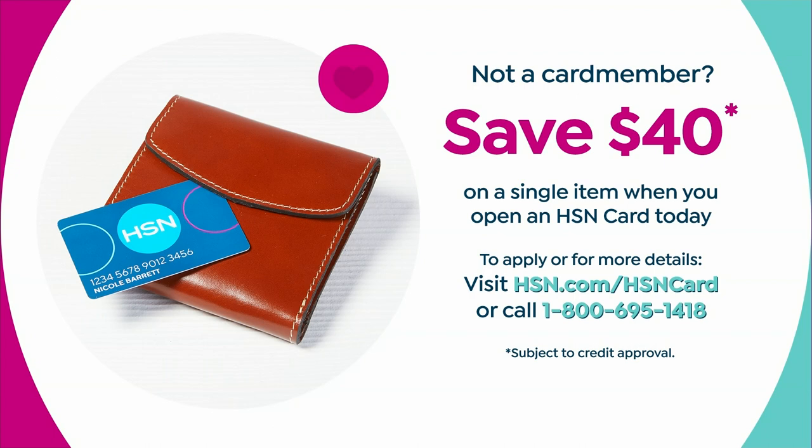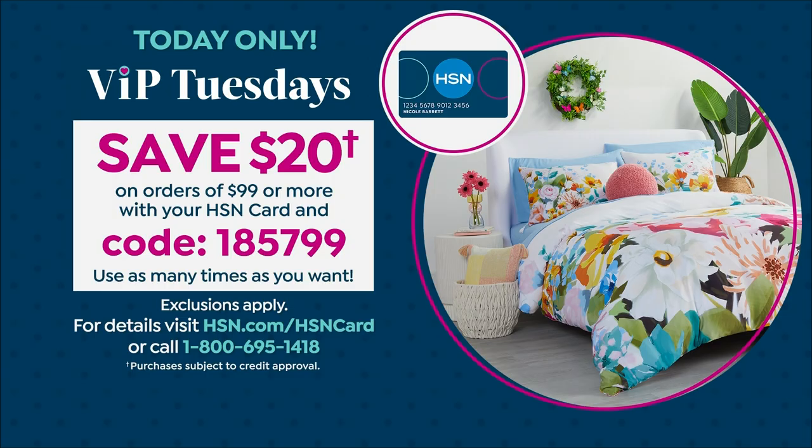When you sign up and get a new credit card here at HSN, you'll know pretty much instantaneously when you're approved and that money will go into your account. By the way, it's also VIP Tuesday. My producer Pat reminds me that if you spend $99, you also get $20 off.